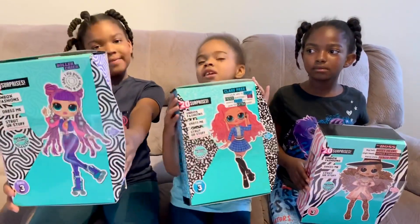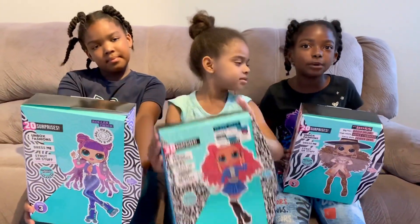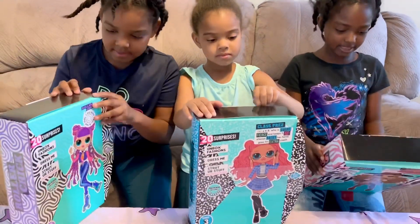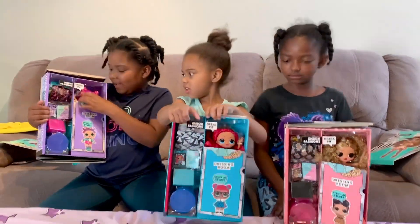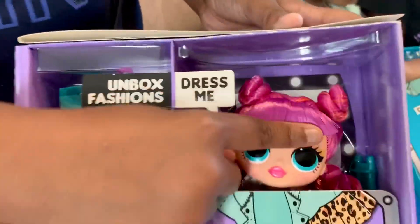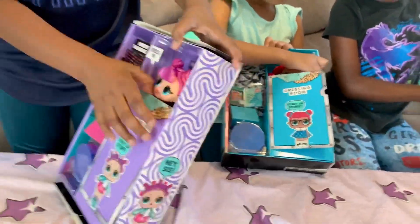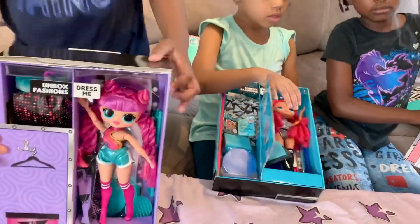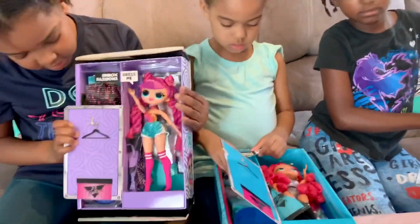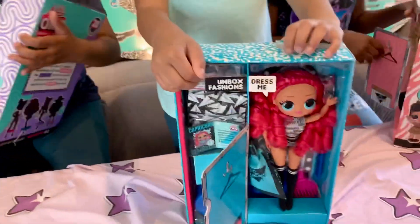This is what mine looks like. I can't wait to see what's inside. This is my girl. As you can see, she has purple clips up here for the hair, and she has buns. Ta-da! And this is her. She's so cute.